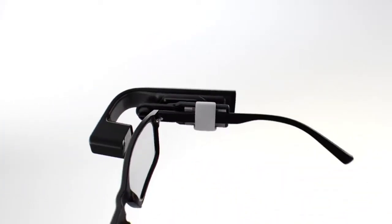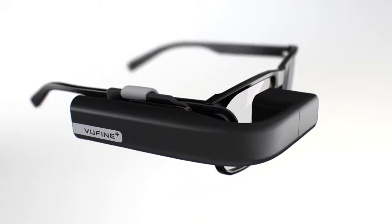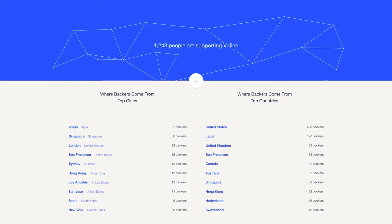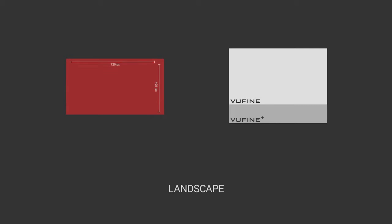Introducing the ViewFind Plus, the next evolution in wearable displays. The ViewFind Plus is a result of the direct feedback we received from the ViewFind community, taking your input to shape the design and new feature set. The most noticeable enhancement: we've increased the viewable screen size to accommodate a wider range of devices.